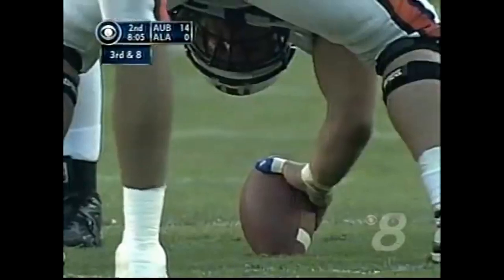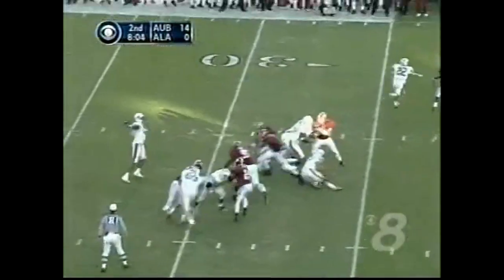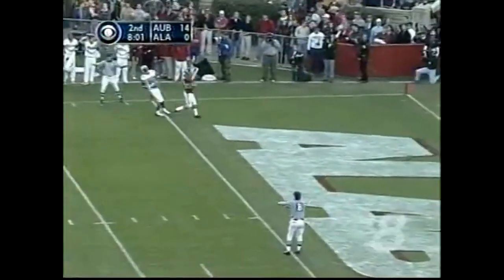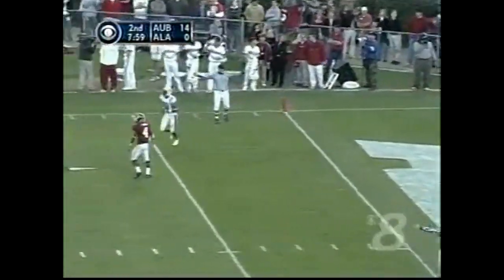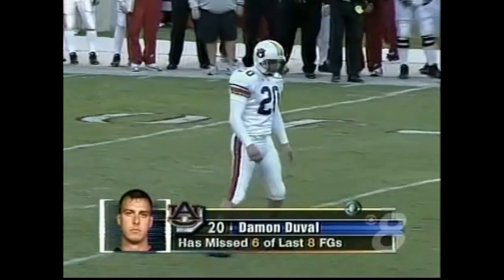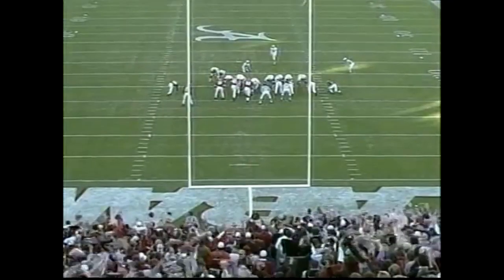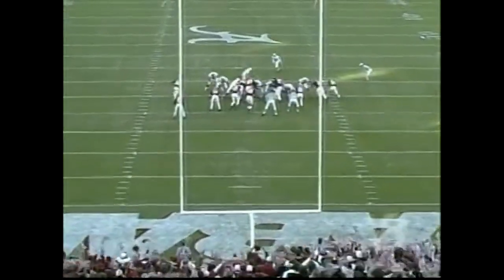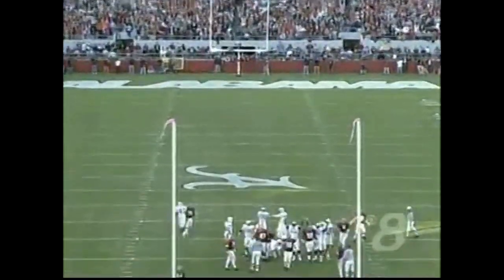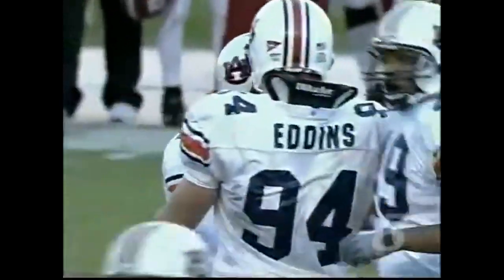Auburn has dominated thus far. Here comes the blitz. Campbell reads it, goes to Johnson who made a cut to his left at the 11-yard line. Here's Damon Duvall — he has not had a good year, has missed six of his last eight. Missed from 40 to add to the lead. And that one is perfect — he nailed that one.